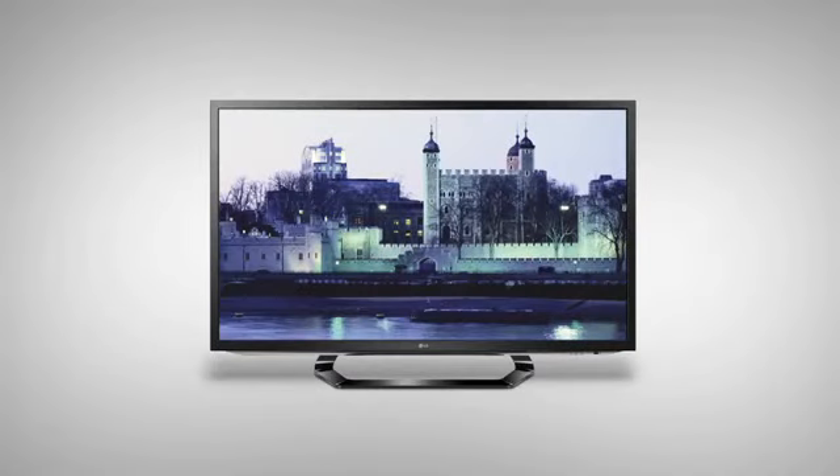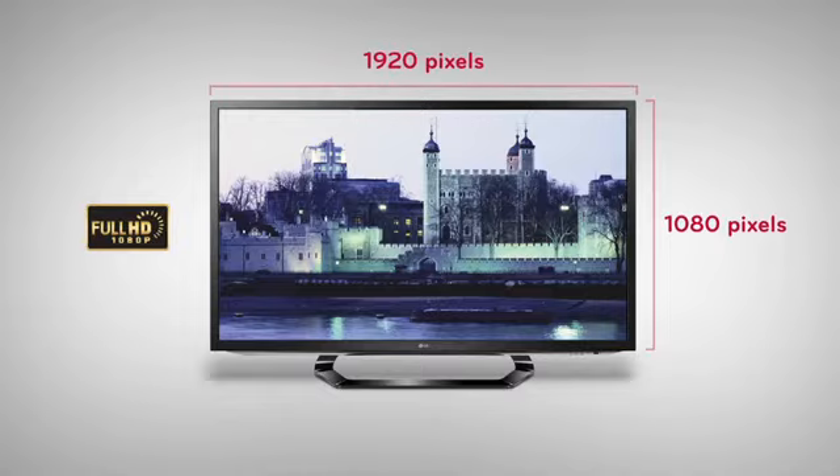Current high-definition TVs are 1080 pixels high and 1920 pixels across the width of the screen. Pixels are the tiny dots of light that make up the picture. The more pixels, the sharper the image.